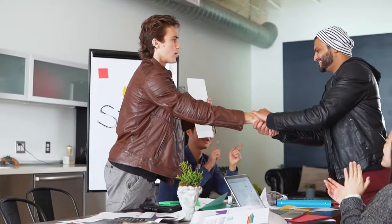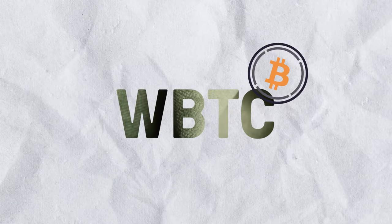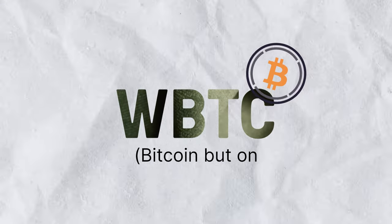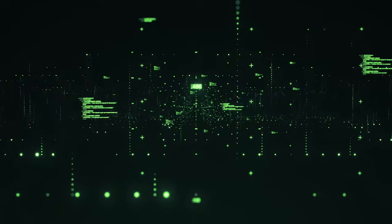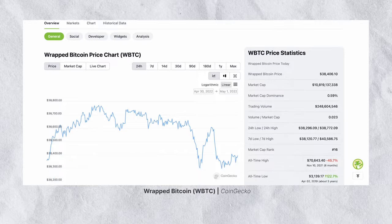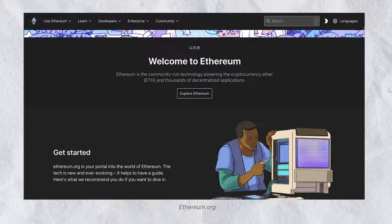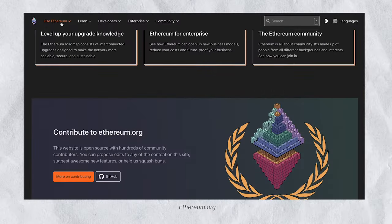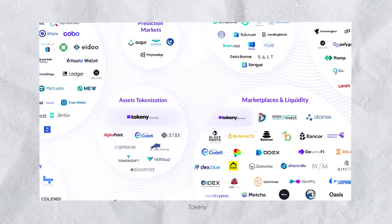Now that you have a basic understanding of wrapped tokens, let's look at some popular examples. At number one, we have WBTC — Bitcoin, but on Ethereum. As much as Bitcoin is the biggest cryptocurrency, its underlying technology lags behind its competitors in some ways. Bitcoin's use case on its own blockchain is limited to the transfer of value, whereas Ethereum offers many more services, including running decentralized applications and a decentralized finance, or DeFi, ecosystem.